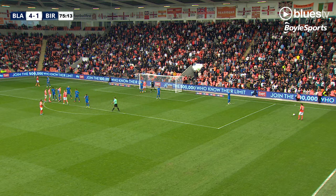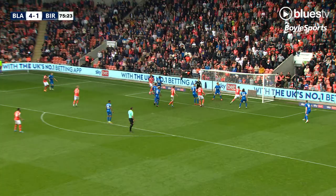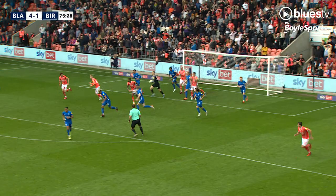Blackpool players are queuing around the edge of the box. In goes Dougal, running onto it at the back post — it was Beasley — it's off the post! Keough then on the rebound and it's off the line, I think by Woods, and then the third attempt at goal was one that Blackpool could not put in.